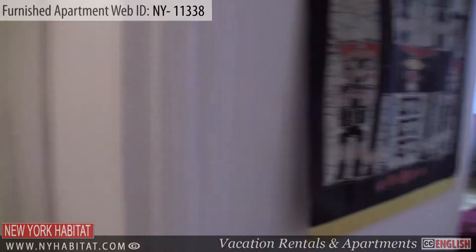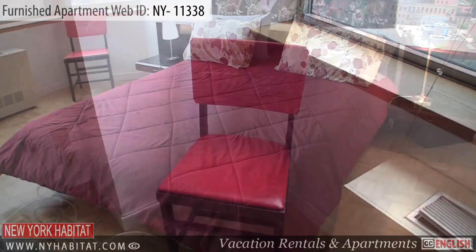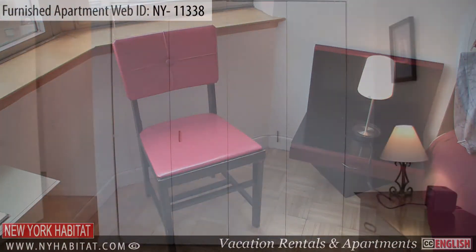Next to the bathroom, you will find the bedroom. This furnished bedroom is equipped with a queen-size bed and a closet where you can store your belongings. The large windows in this room offer a great view of Manhattan.